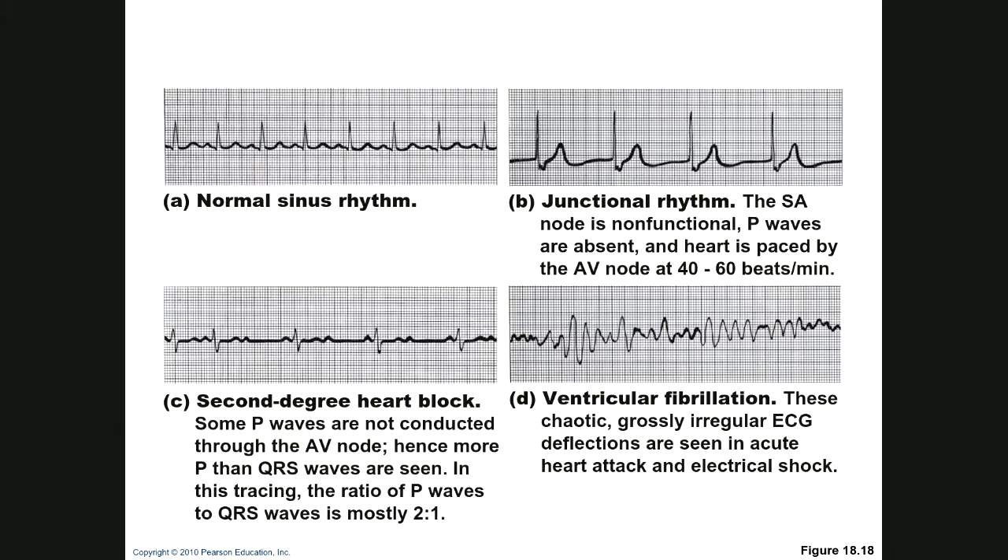Looking at EKG examples: this is normal sinus rhythm — the P waves are present before each QRS, followed by the T wave. In normal junctional rhythm, you have no P waves — no bump before the QRS — because the SA node is not functioning, and the rhythm is driven by the AV node.